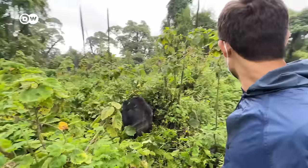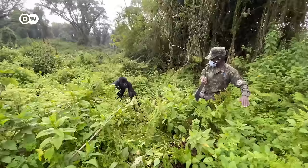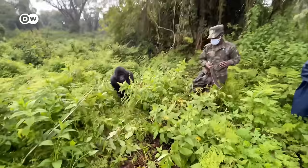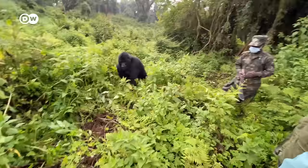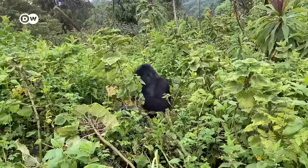If you are near the young adults, they may start playing with or pushing you. Silverbacks, on the other hand, must be shown respect. If they challenge you, you must bow down and break eye contact. Making a certain grunting sound also lets the gorilla know that humans are present.